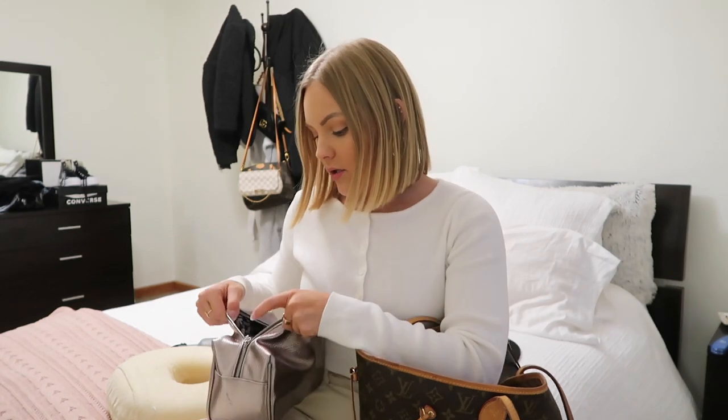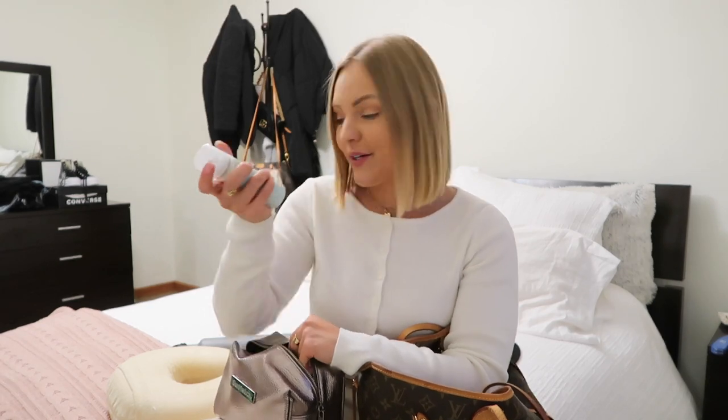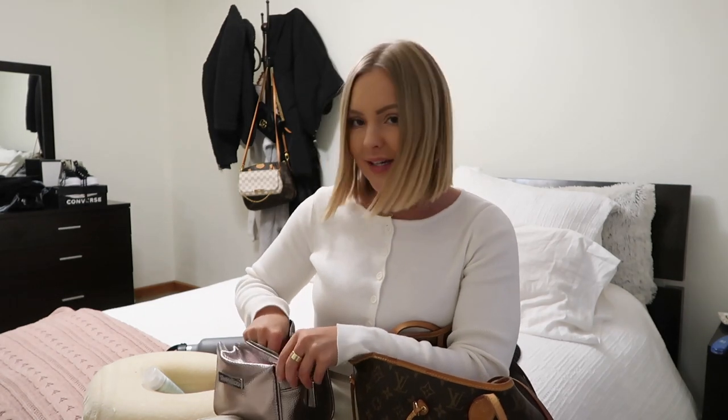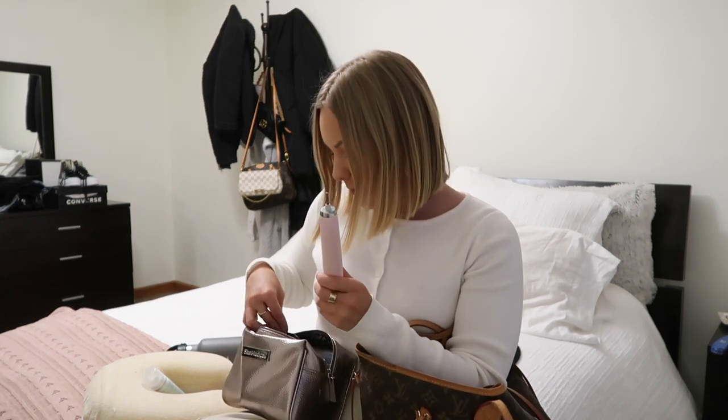Next is my toiletry bag. This isn't my main toiletry bag from my suitcase, but it has some essentials I like to have on the plane. First is dry shampoo — this is the Drybar one, and I love it, it makes my hair look so much better. I also have my toothbrush in here.